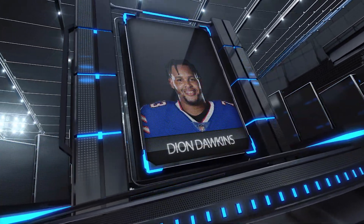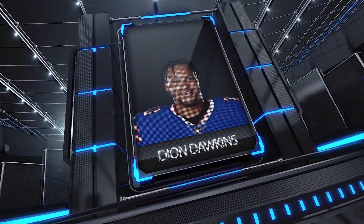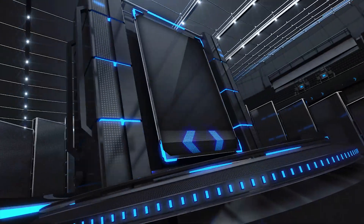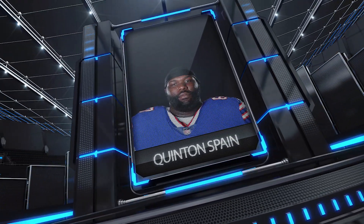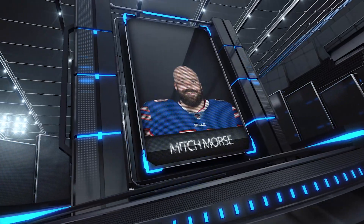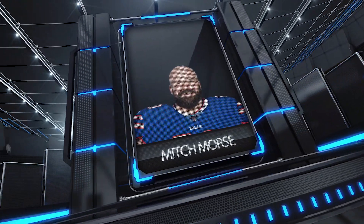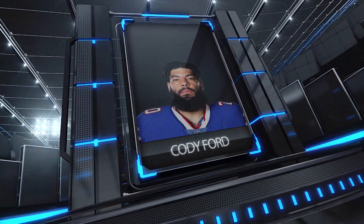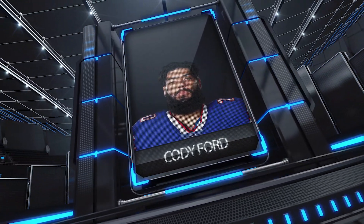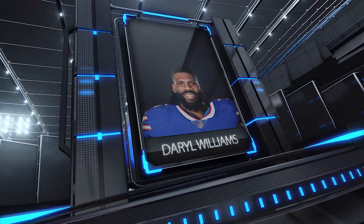Now for the starting lineup of the Buffalo Bills. At left tackle, we got Deion Dawkins. At left guard, we got Quentin Spain. At the center position, we have Mitch Morse. At right guard, we have Cody Ford. And at right tackle, we got Darrell Williams.